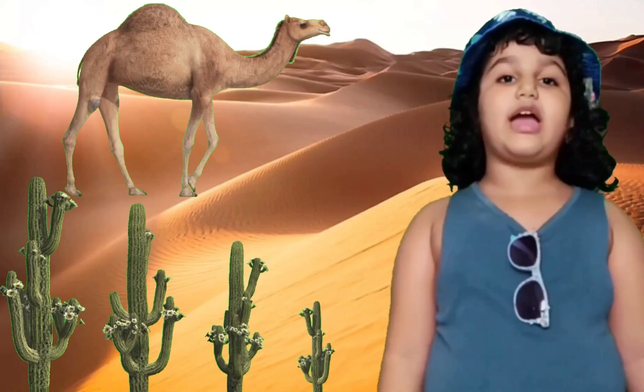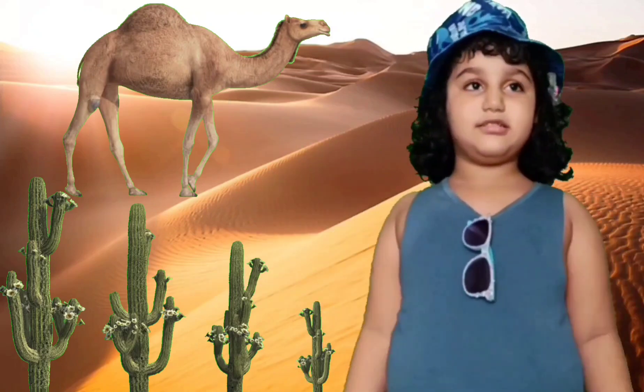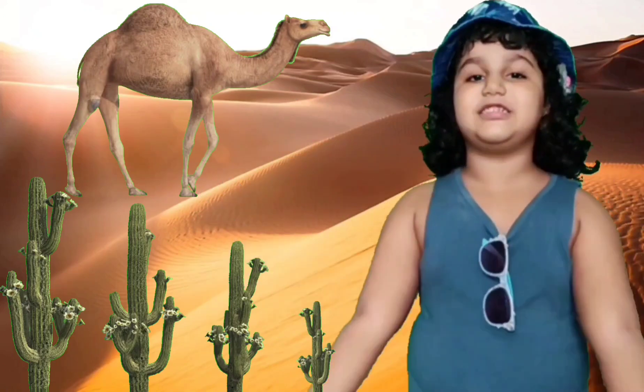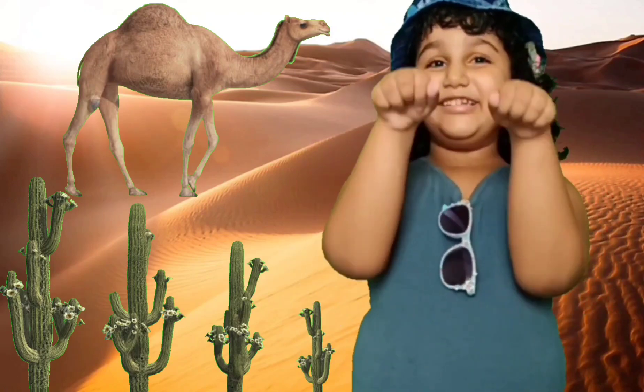They have thick pads on their feet and on their knees to help them walk and sit in hot sand. Deserts are so hot. Sahara desert is the largest desert in the world. Friends, do you like camel rides?